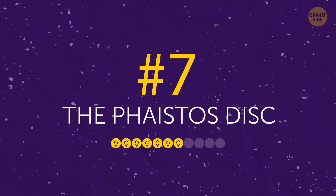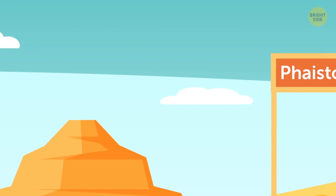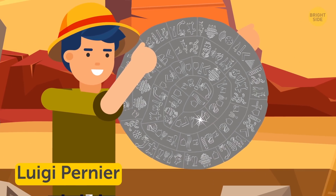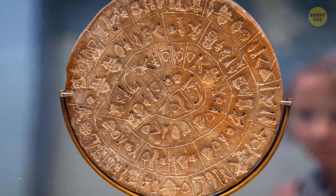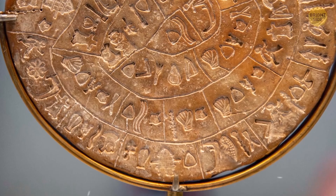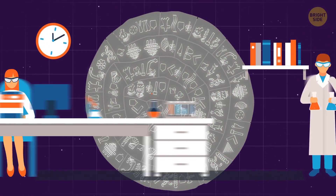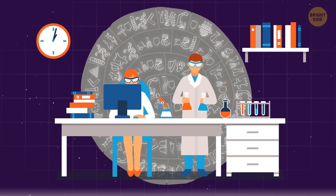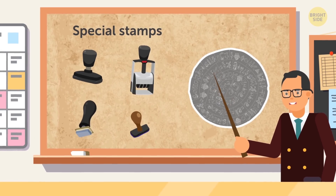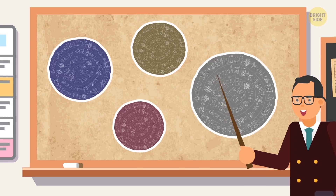Number 7: The Phaestos Disc. In 1908, an Italian expedition in the southern part of Crete excavated a palace near the ancient city of Phaestos. That's where archaeologist Luigi Pernier found the mysterious clay disc. It's covered in a swirl of hieroglyphs that have nothing to do with local languages. There are 259 mysterious signs that still can't be deciphered because they don't occur anywhere else. The disc alone isn't enough to crack the code, since there are too few signs on it. Scientists don't know the exact time and place of its production or what it was used for. They do know that the text was applied with special stamps that must have existed before the disc itself — meaning there could be others. Maybe one day they'll be found, and we'll finally know what's written on this mysterious disc.